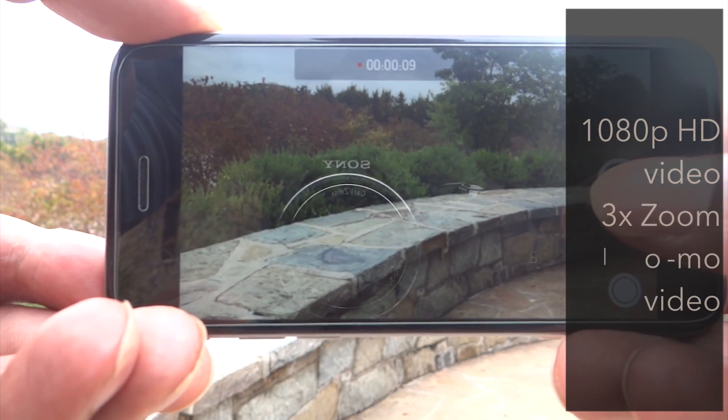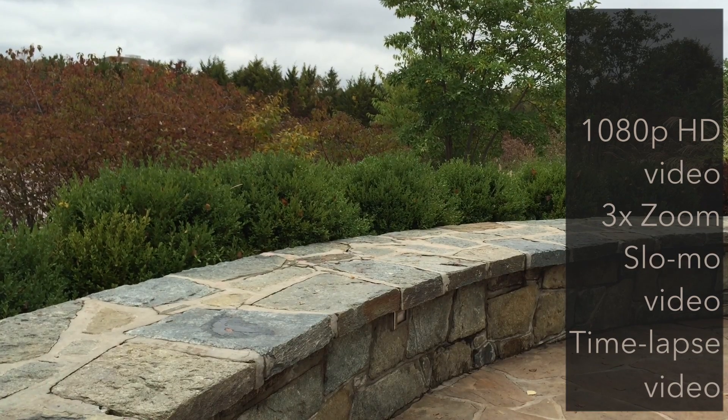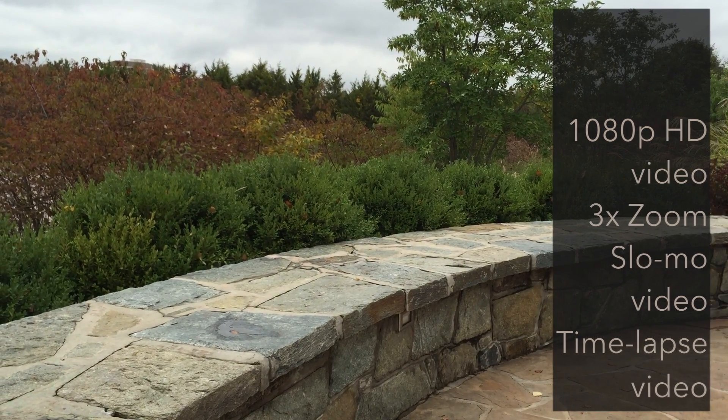Now if you think the camera is great, the video camcorder is even better. This bad boy shoots in 1080p and you wouldn't believe that this video came from a smartphone camera.